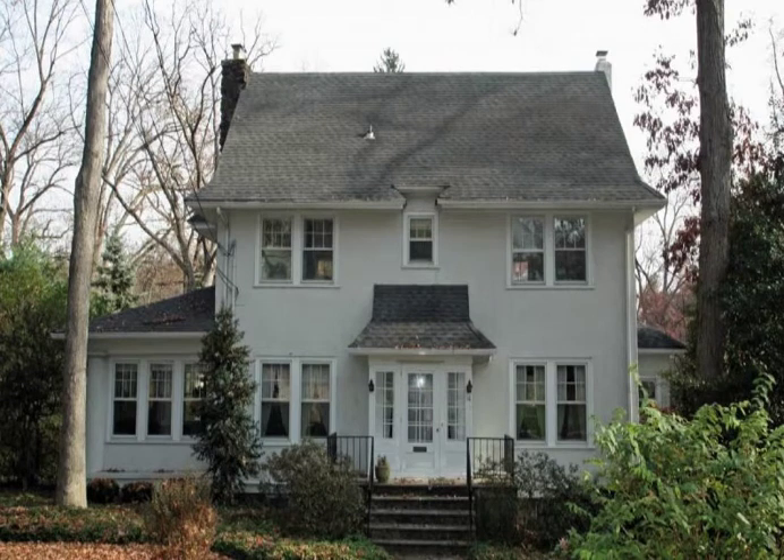10 Valley Road is a very special property, now offered for sale for the first time in 30 years. It has been lovingly maintained by its owners and retains all of the charm of a classic arts and crafts period home.